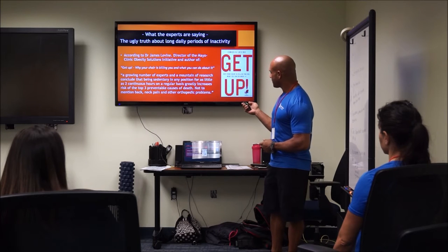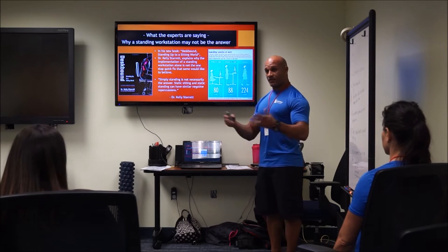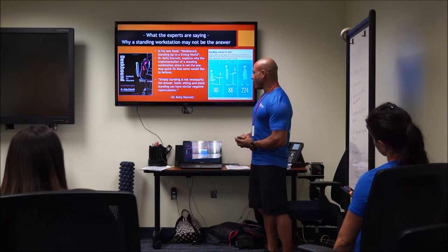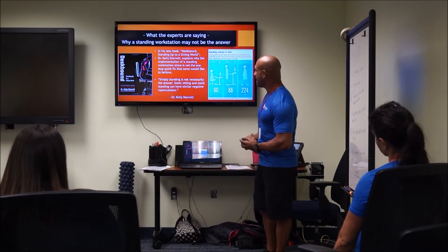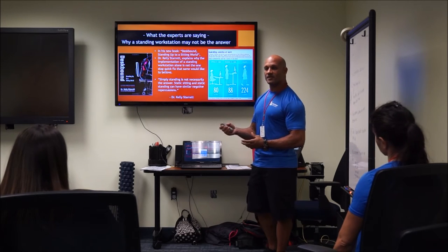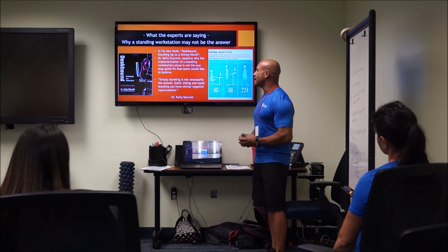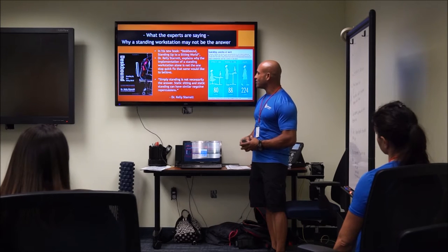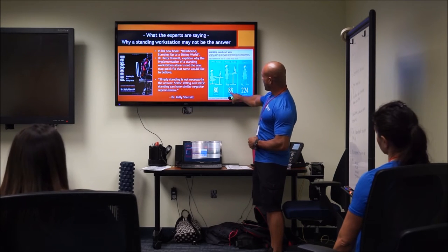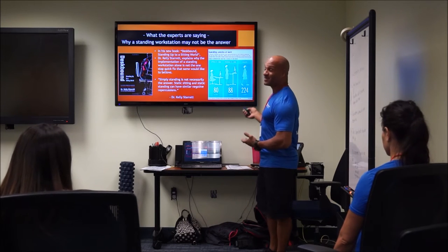Standing workstations are becoming more common — forward-thinking companies like Google and Facebook have given employees standing workstations, but it turns out it's not the quick fix they thought. Dr. Kelly Starrett, author of 'Desk Bound' and the greatest standing workstation advocate, explains that simply standing or sitting in any static position can have similarly negative repercussions on the body. What we want is movement. Comparing seated versus standing office workers, there's only an eight-calorie difference in daily burn — it's not until we introduce actual movement that we see meaningful calorie expenditure.